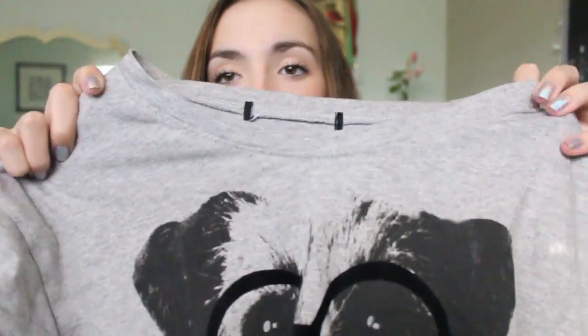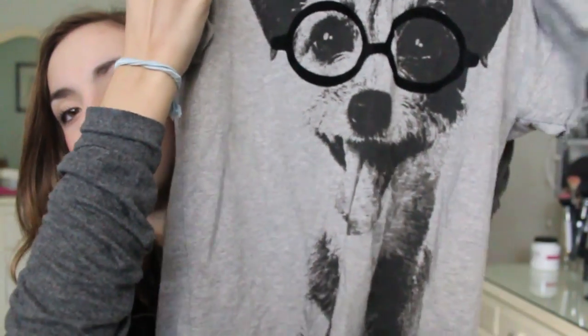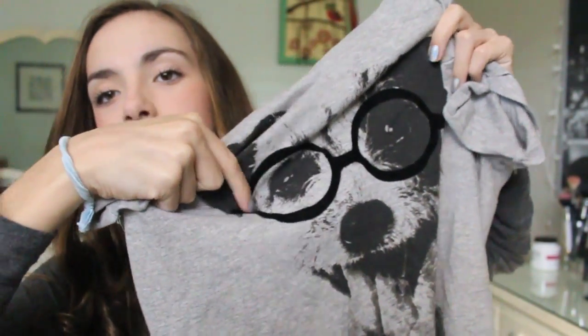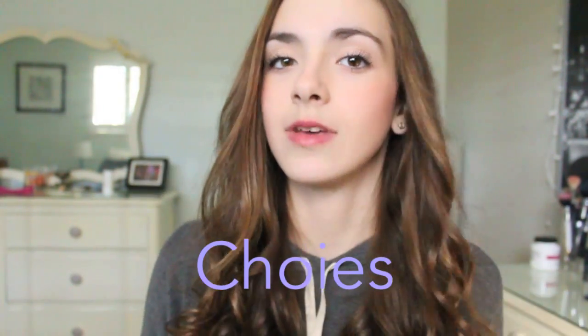The last thing I got from Romwe is this really cute graphic t-shirt. I mostly wear this to bed but I've worn it to school once. It just has a dog on it and the dog has these velvet glasses — it actually feels like velvet. I think it's really cute and it's really comfortable.